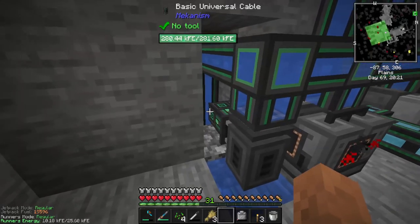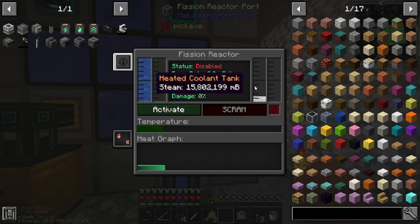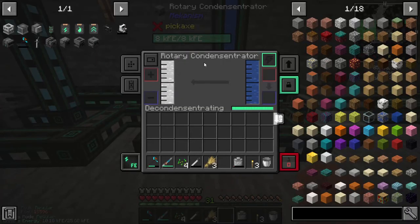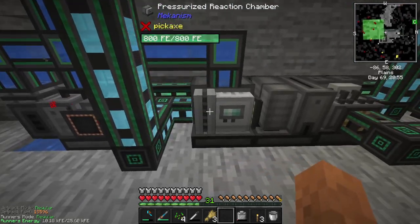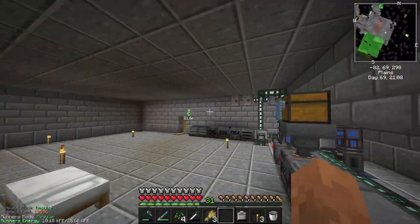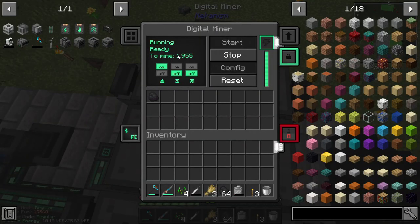To start it all off, we've got an electric pump with max speed and energy upgrades, and that is providing water to the fission reactor. It also takes water and dumps it into the electrolytic separator, puts water into the pressurized reaction chamber, and dumps water into the rotary condensator. We take this water and separate it into hydrogen and oxygen. The oxygen comes over into the pressurized reaction chamber. If we go upstairs and look at the digital miner, we are making some coal — that thing is going down and getting all the coal.